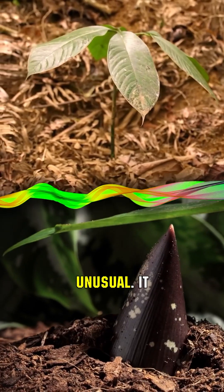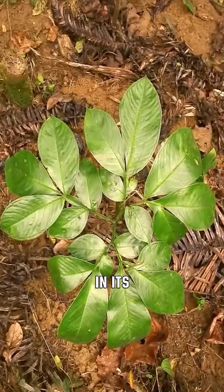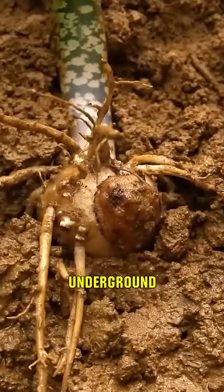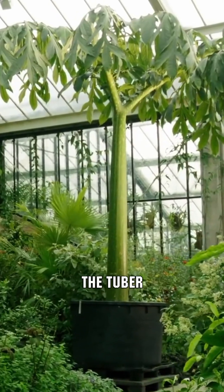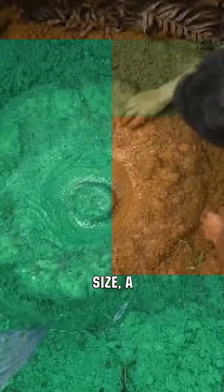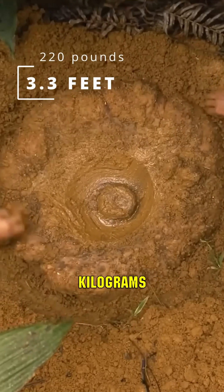This plant is very unusual. It stores useful substances in its tubers for a long time, which are located deep underground. After about seven years of accumulating useful substances, the tuber reaches its maximum size — a meter in diameter and about 100 kilograms in weight.